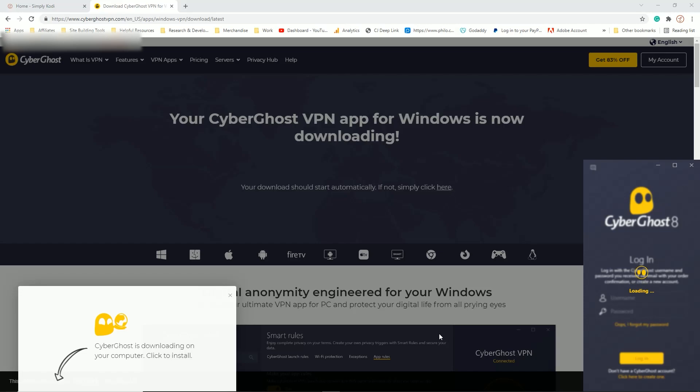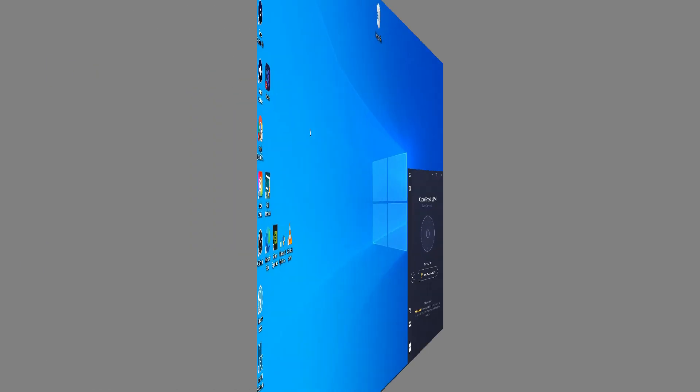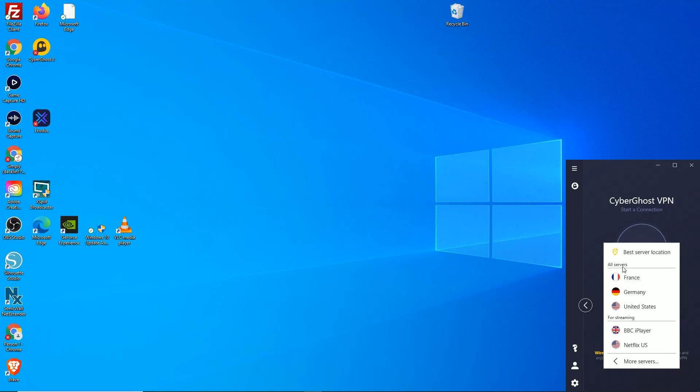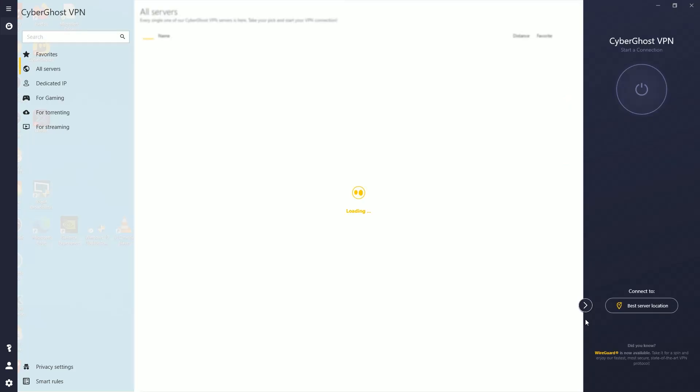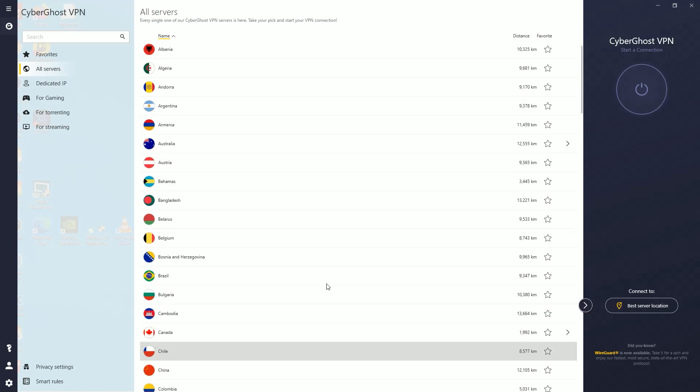If you notice in the bottom right portion of the screen, there's this little pop-out box. This is where you can log into your account from your Windows computer, and this is also where you'll go whenever you want to log into the VPN. You can just click the button and it will connect you to the best available server. Or if you're like me and have some favorites saved, just click there and you'll see your favorited servers. Or you could click where it says see all servers and choose from the complete list of everything they offer.